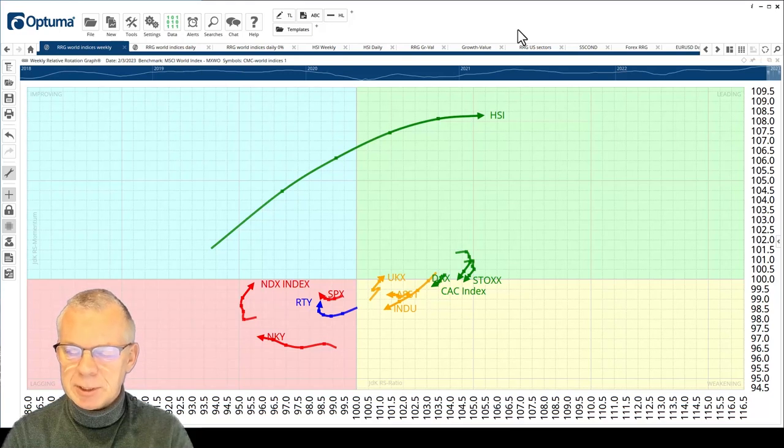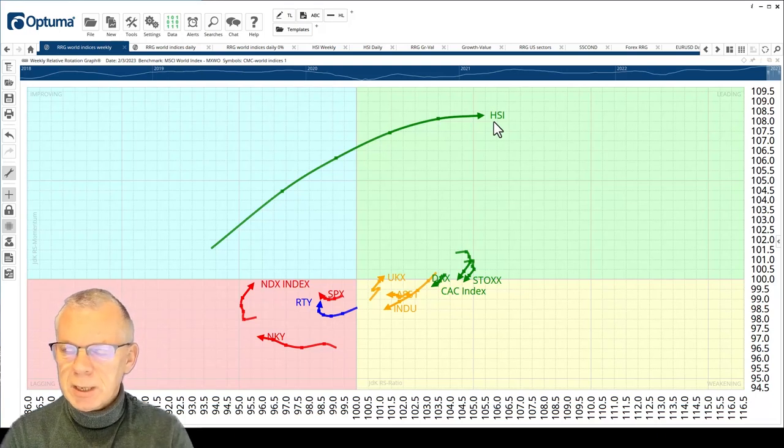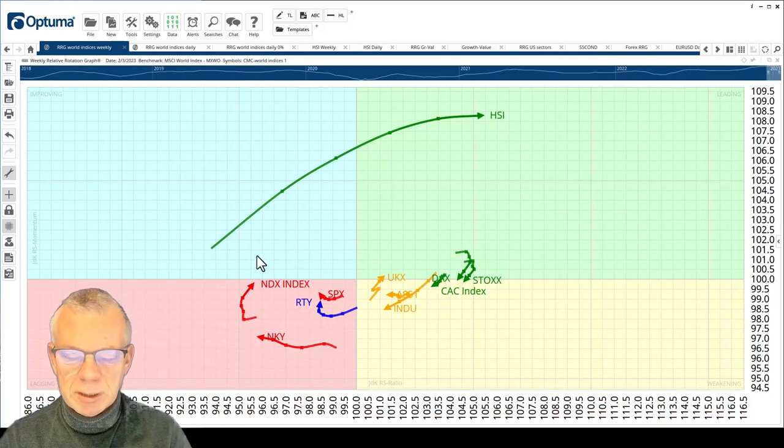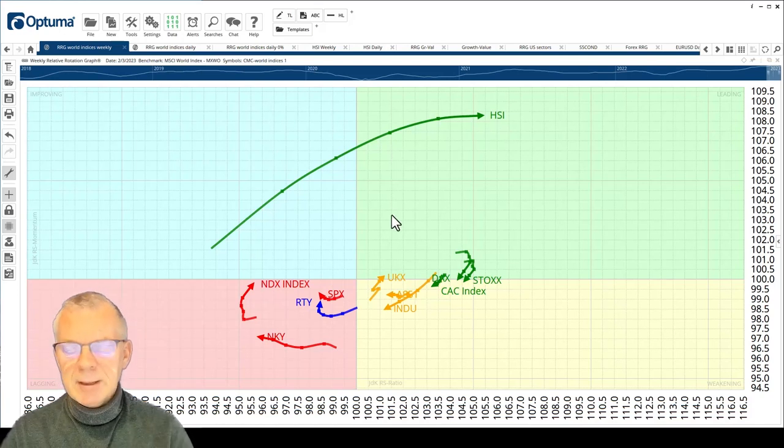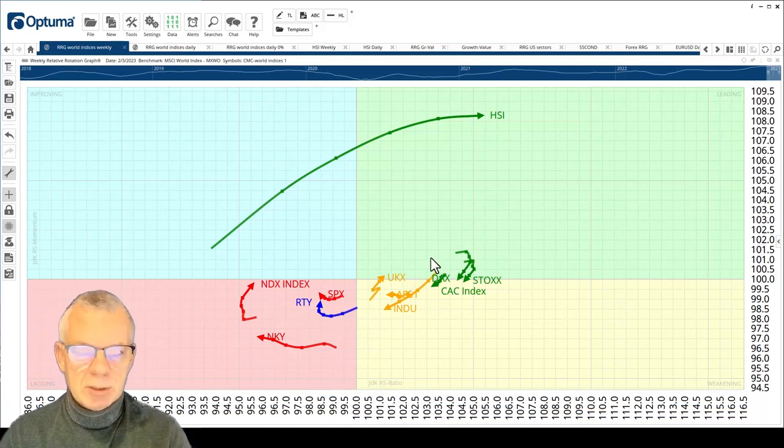The RRG for international indices on the screen right now shows a really long tail for the Hang Seng index. We dealt with that a couple of episodes ago — we showed the improvement of the Hang Seng and it's paying off right now with that really long tail powering into the leading quadrant. This is a weekly RRG, so it's quite a long-term move. More importantly, you can see that the US indices are starting to turn around, and the dominance of Europe or non-US countries is starting to fade a little bit.